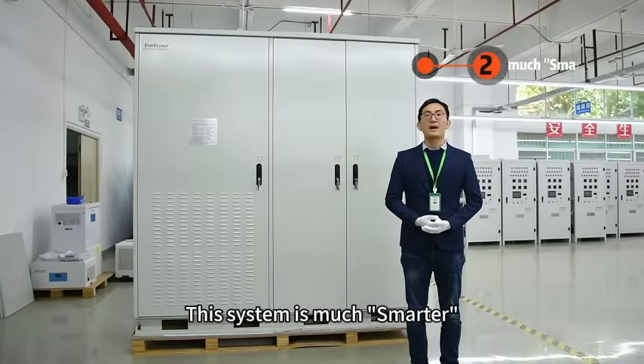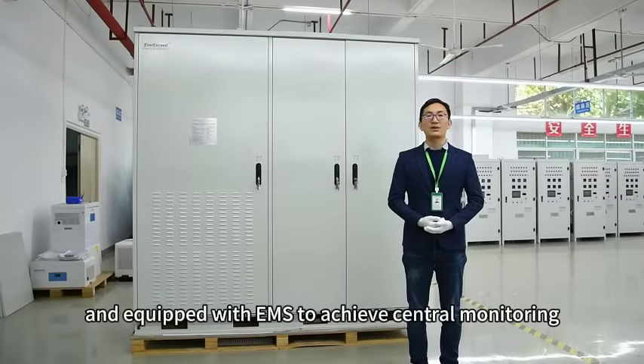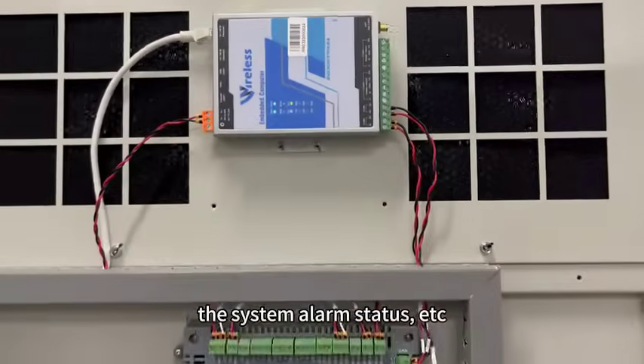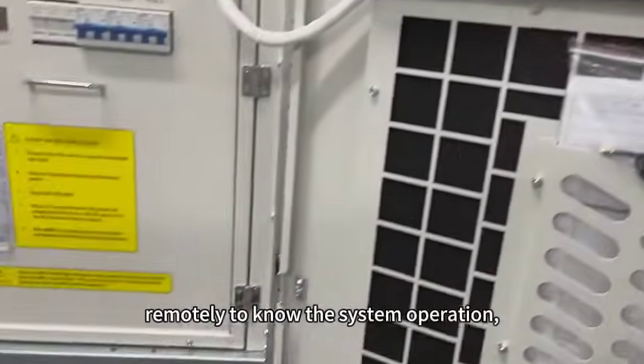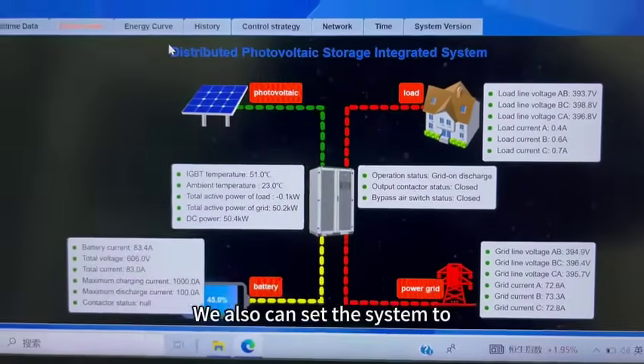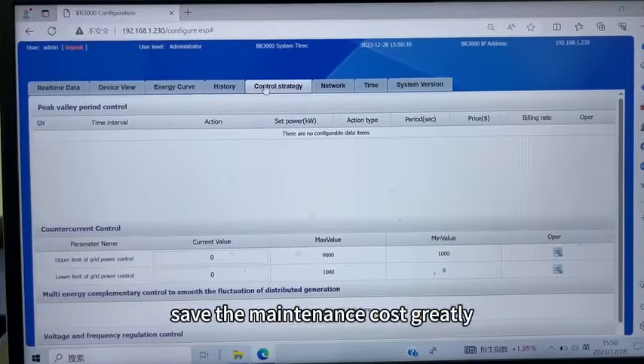This system is much smarter and equipped with an EMS to achieve centralized monitoring. Customers can check the battery status, PDF data, and device operating status remotely to understand system operation, view history data records, and analyze benefits. The system can also be configured to reduce maintenance costs.